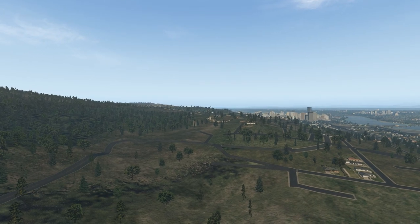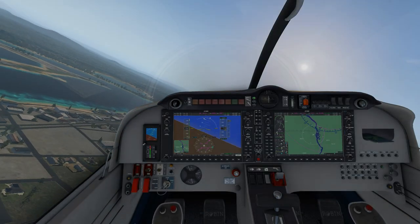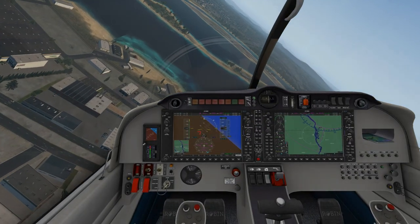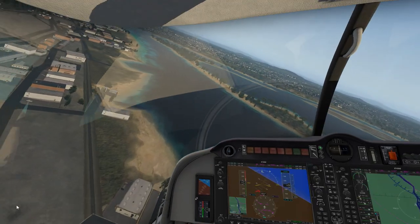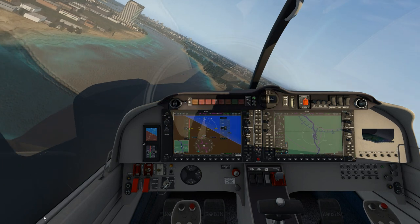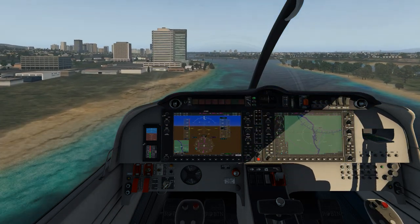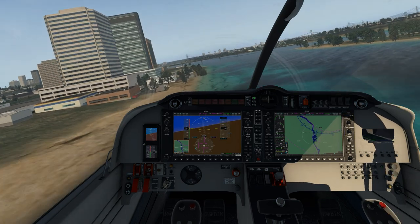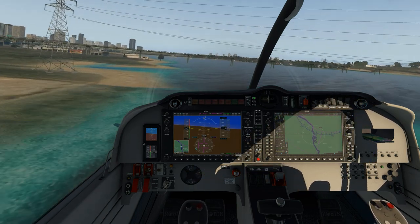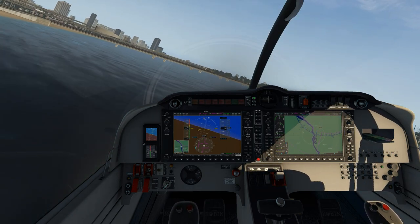There are some power lines back there - let's see if we can duck under them, maybe the bridge again, and then head back for a landing. We'll also have a look at the night lighting, because that's one of the things I've always loved about X-Plane. If you fly airliners and take off in the day and land at night, it's just amazing when you come in. Here we go underneath the power lines and then underneath the bridge - let's pull up and head back for a landing.